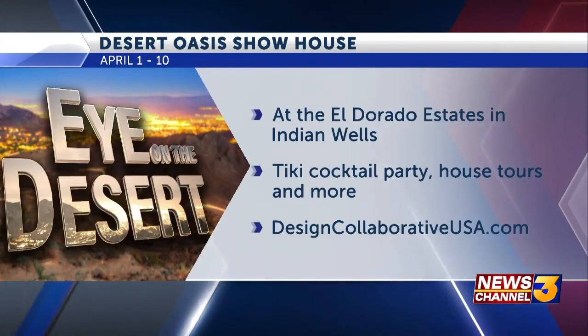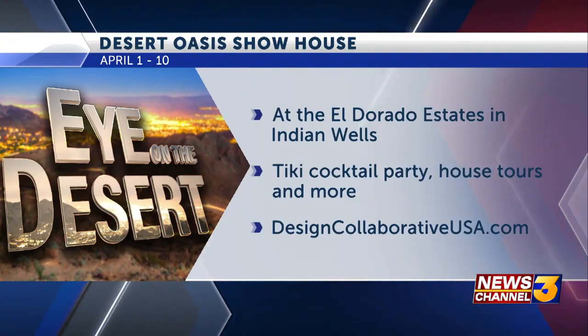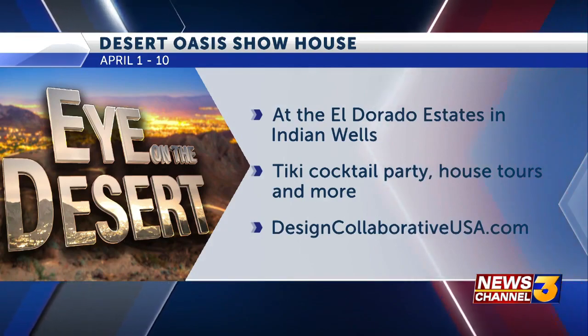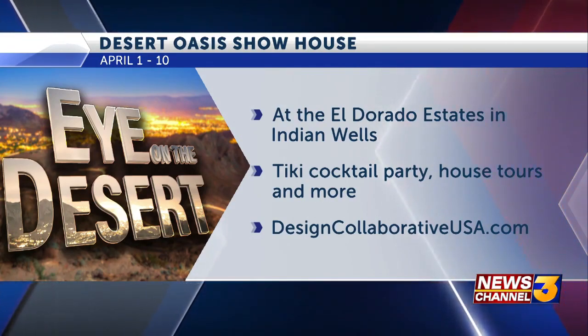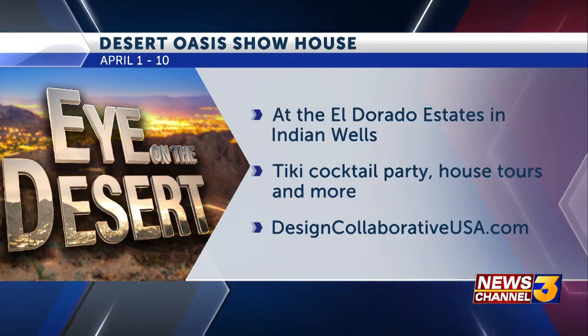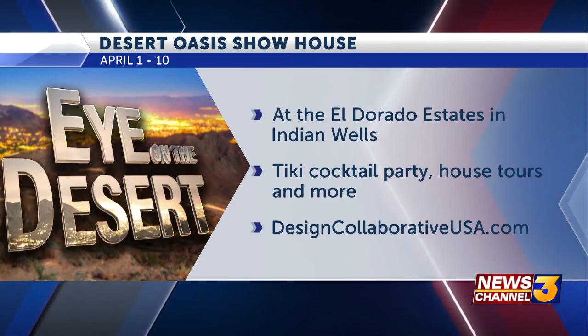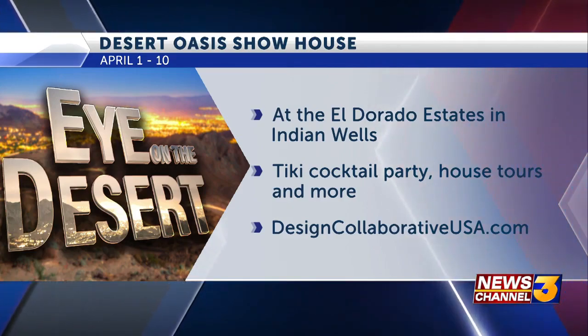So how can folks come and see your work? It's coming up — April 1st is the grand opening. You can go to designcollaborativeusa.com, go to Design Oasis, buy tickets, and you can choose from different days and times. It runs starting April 1st through the 10th.